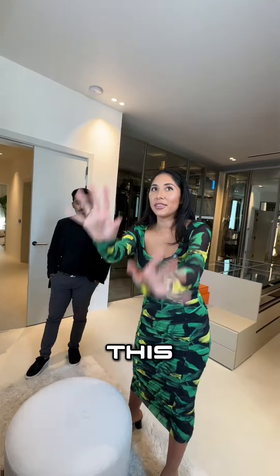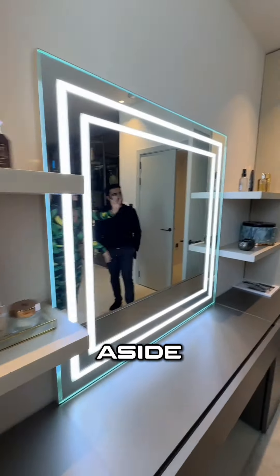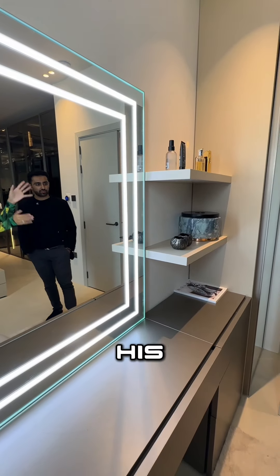What about this area? Again, this is my side — beauty products, my makeup, my perfume. And then Chris's side has all his cologne and his hats. So yeah, it's just so perfect. Amazing.